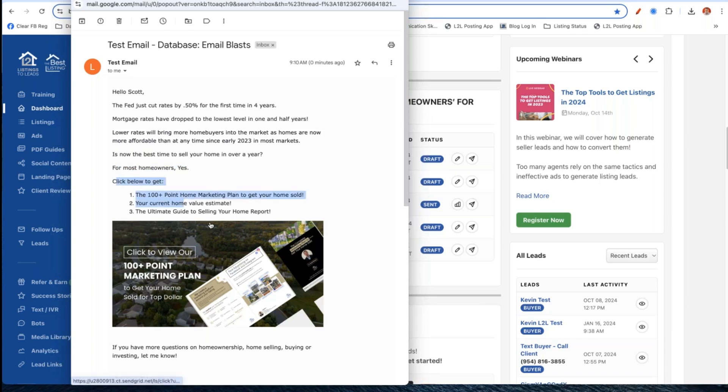I want to show you what that email looks like. Let me send a test email to myself. This email says: 'Hey Scott, the Fed just cut rates by 50 basis points for the first time in four years. Mortgage rates have dropped to the lowest level in one and a half years. Lower rates will bring more home buyers into the market as homes are now more affordable than at any time since early 2023 in most markets. Is now the best time to sell your home? In over a year for most home buyers, yes.'